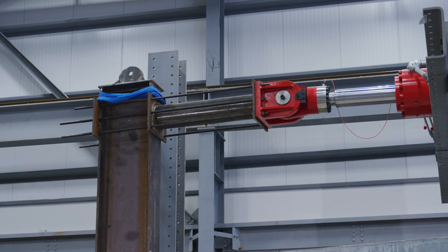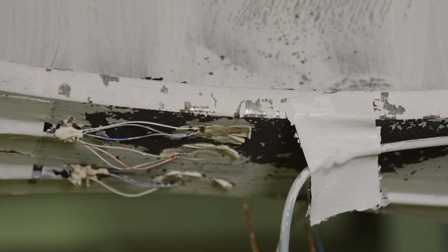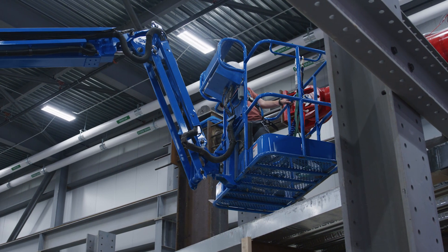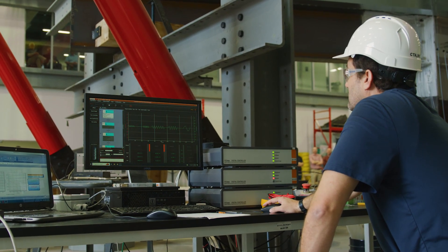We have various gauges that are recording material strains. We also have displacement transducers that are measuring displacements all around, so that we can understand exactly what we're putting into the specimen.